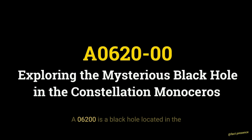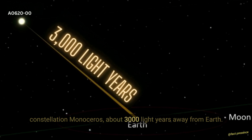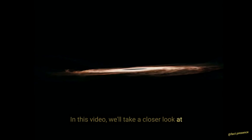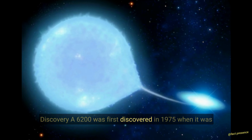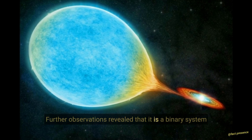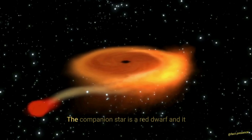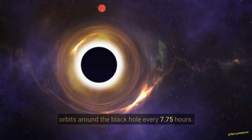A0620-00 is a black hole located in the constellation Monocerotis, about 3,000 light-years away from Earth. Discovery. A0620-00 was first discovered in 1975, when it was found to be the source of a bright X-ray flare. Further observations revealed that it is a binary system consisting of a black hole and a companion star. The companion star is a red dwarf, and it orbits around the black hole every 7.75 hours.